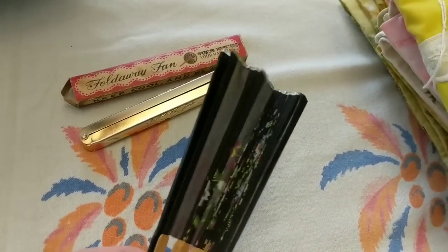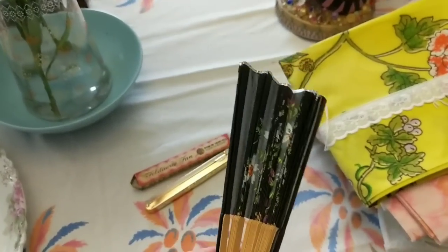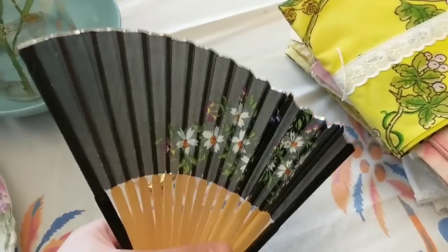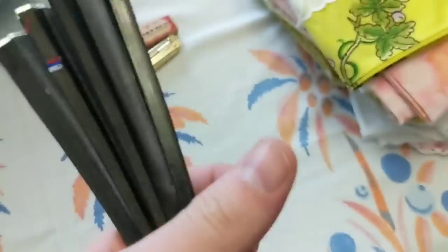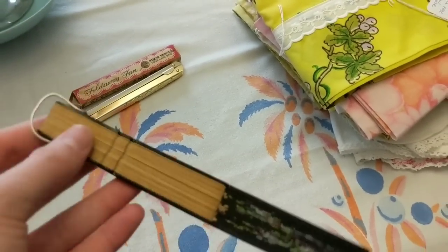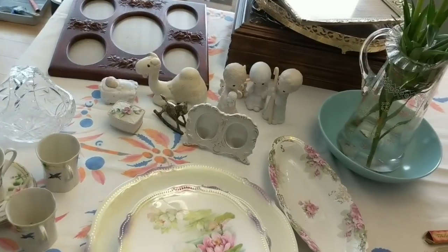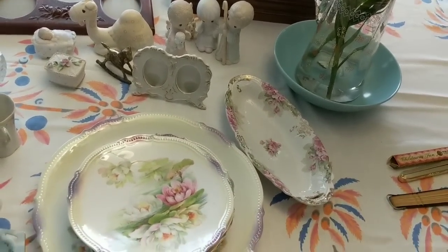And then I also found this other fan — it's a nice fan, I don't know if this is silk, it might be, and it's on a bamboo base. I don't know if this fan is really worth anything much, but I'll look online. I did not research any of these things much quite yet — I did a little bit of searching just to see what was going on, but for the most part I don't really know for sure.